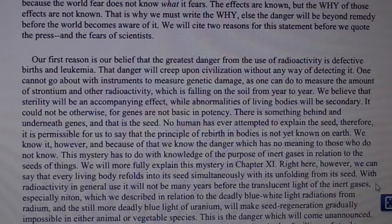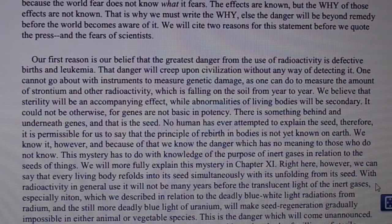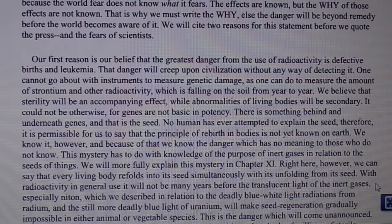Our first reason is our belief that the greatest danger from the use of radioactivity is defective births and leukemia. That danger will creep upon civilization without any way of detecting it. One cannot go about with instruments to measure genetic damage as one can measure the amount of strontium and other radioactivity falling on the soil from year to year. We believe that sterility will be an accompanying effect, while abnormalities of living bodies will be secondary.